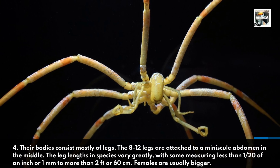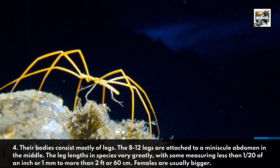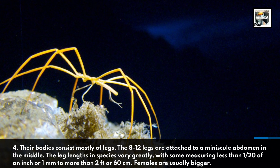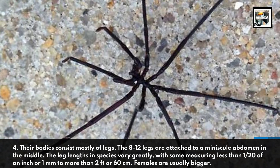The leg lengths and species vary greatly, with some measuring less than 1/20th of an inch or 1 millimeter, to more than 2 feet or 60 centimeters. Females are usually bigger.